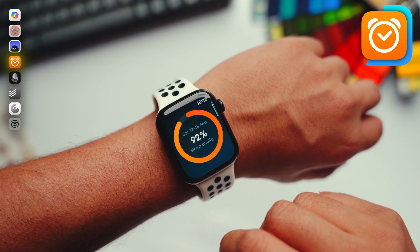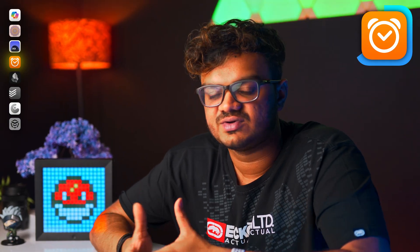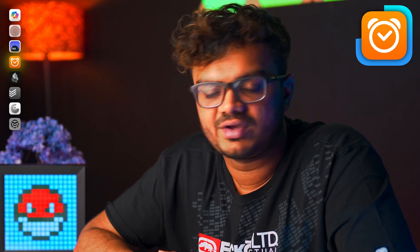I used to be a complete night owl but ever since I started using this app, I've been able to fix my sleep schedule as well as wake up fresh. Every time I wake up, I don't feel lethargic anymore and I don't go into existential crisis.